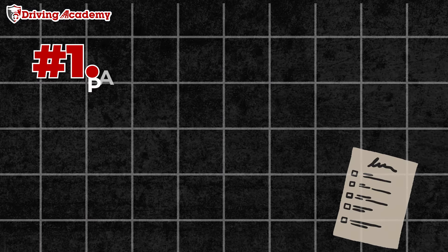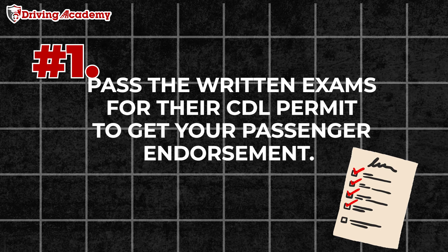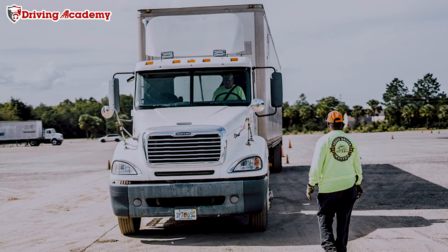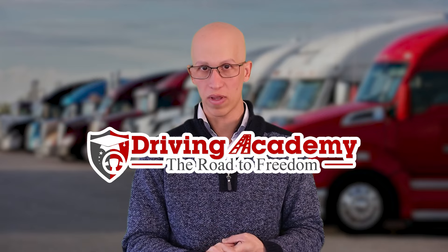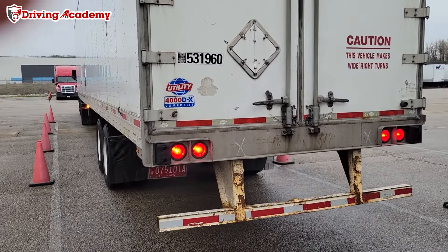Step number one: you're first going to have to study for and pass the written exams for your CDL permit to get your passenger endorsement. Now, while you're studying, you want to make sure that you're signing up for an ELDT passenger training course. Here at Draven Academy, we do offer that for all of our students who want to get a passenger endorsement, which means you're going to go through some type of classroom training or online virtual training.